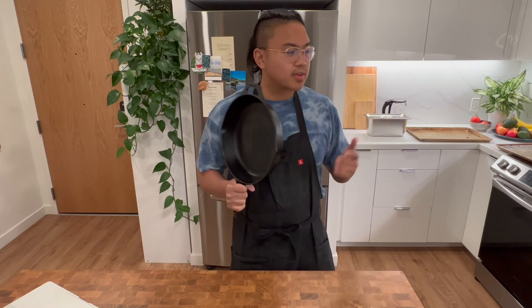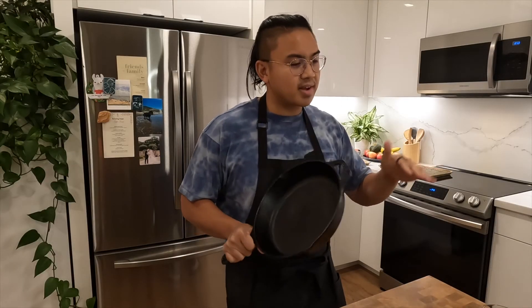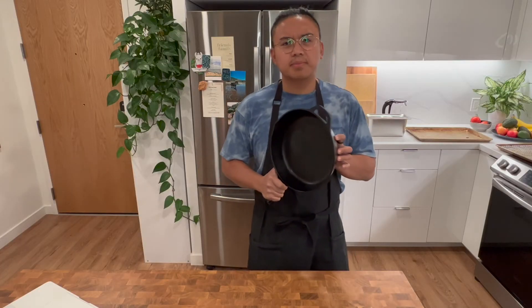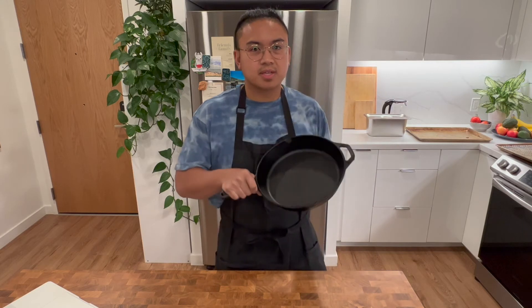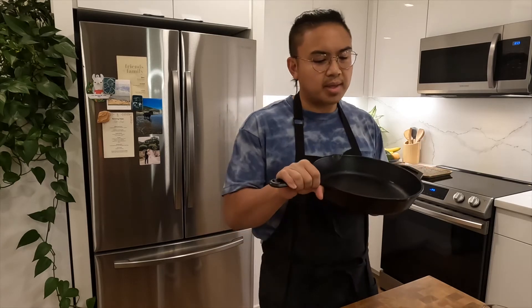In the oven you can use the cast iron skillet for frittatas or roasting chicken; on the stove top use it to sear steak — I do that often. When you want to cook on the grill but not directly on the grates, just throw the cast iron in there and it'll handle that high heat totally fine. Some people are afraid of cast iron because it requires a little maintenance, but it honestly only takes an additional two to five minutes to clean, and the benefits far outweigh that small upkeep.